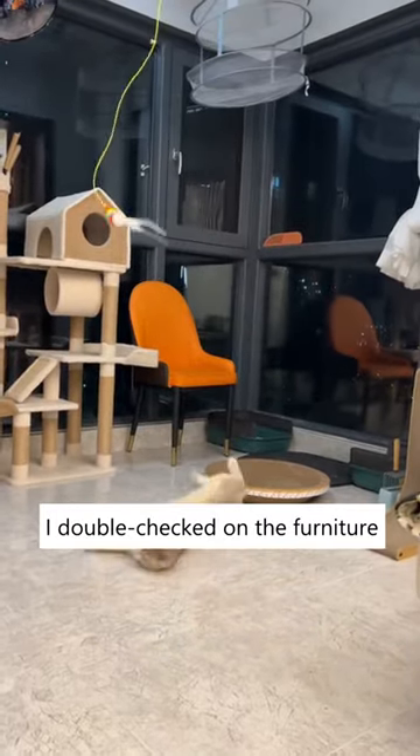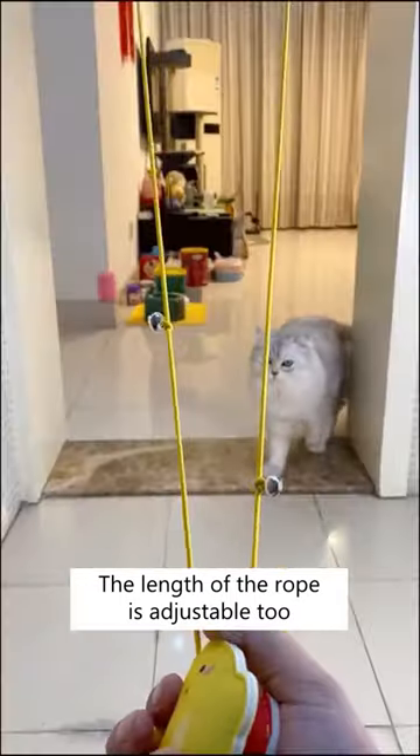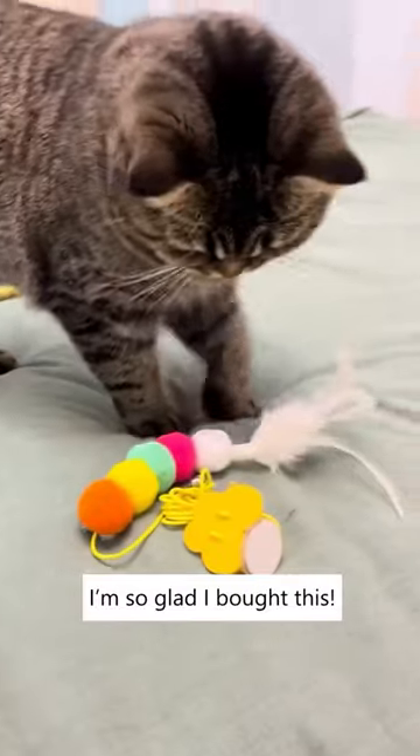I double checked on the furniture and they're all safe from her claws. I guess she's just too busy with this toy. The length of the rope is adjustable too, so she won't get hurt from jumping too high. I'm so glad I bought this.